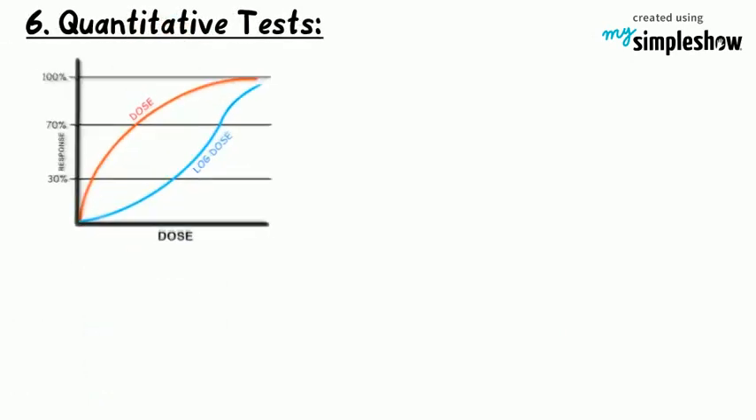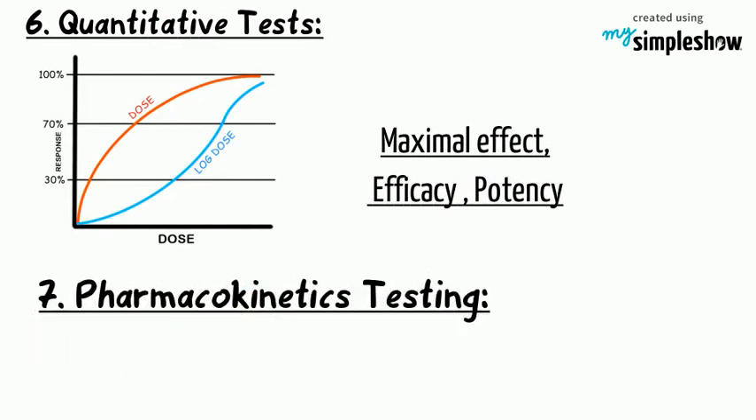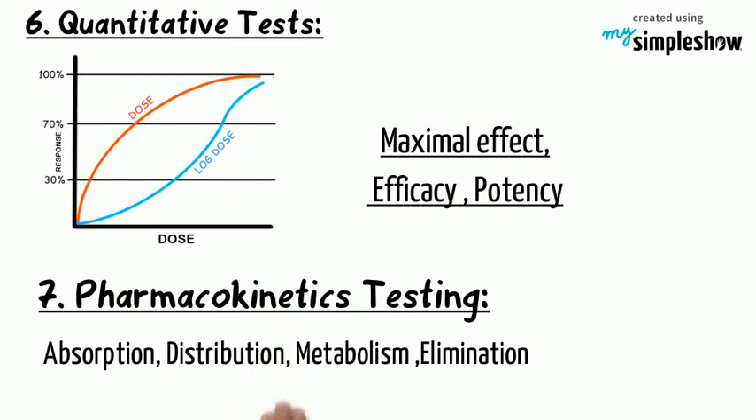Quantitative tests: dose-response relationship and maximal effect are all worked out. Pharmacokinetics testing — absorption, distribution, metabolism, elimination, and half-life are all studied.